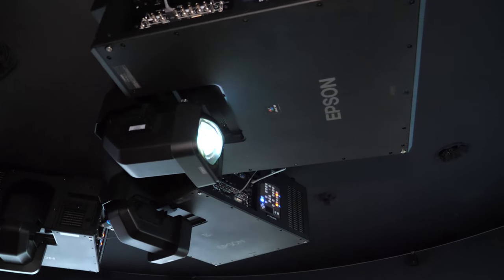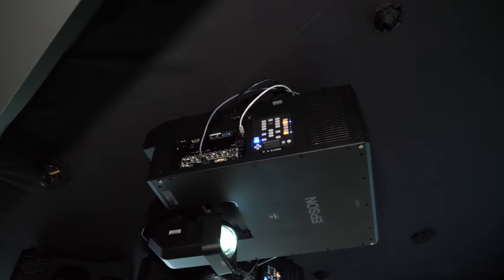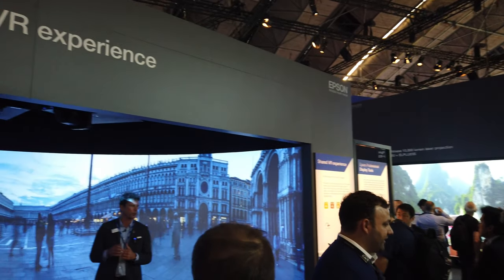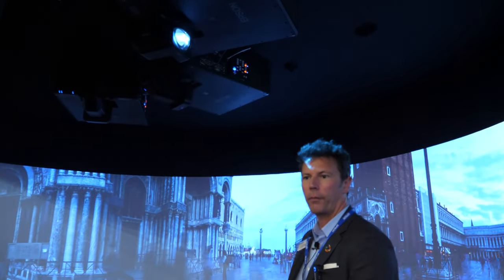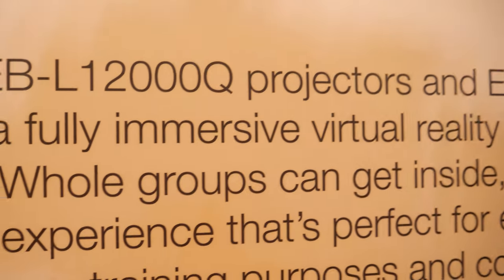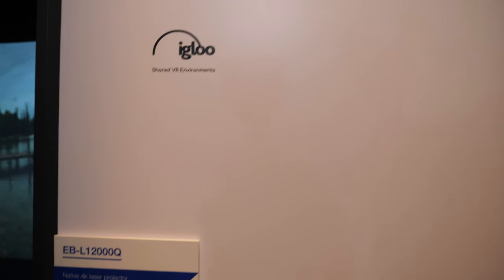This is a brand new product — we only launched it last month and these 12000Qs are already completely sold out. It's called the EBL 12000Q — yes, 12,000 lumens — and the Q indicates that it's native 4K resolution.